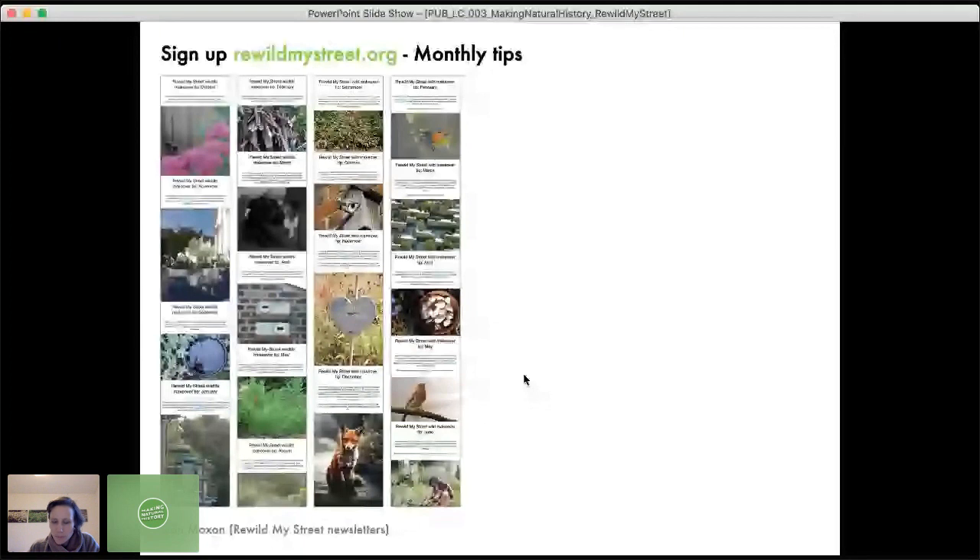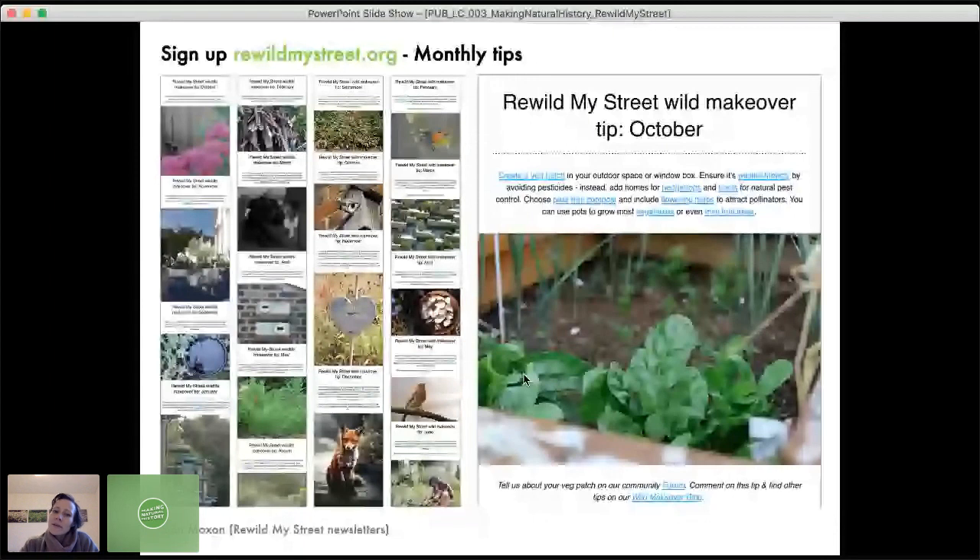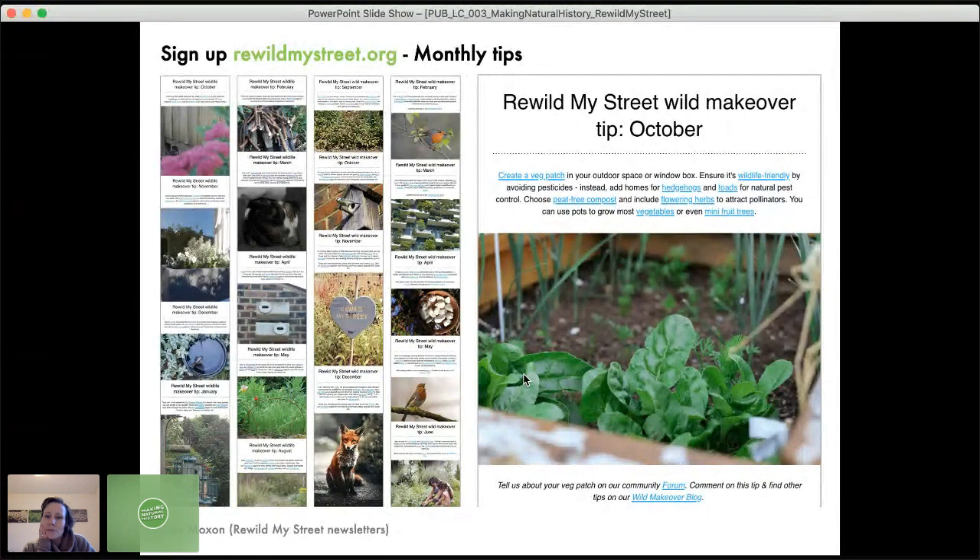Every month we send out a seasonal tip with lots of links to help you find information about products, activities, species, and habitats. Our most recent one was about creating a veg patch in a way that benefits wildlife — without using pesticides, and by creating homes for hedgehogs and toads as natural predators for pests. We also consider things like using peat-free compost, and always try to say that even if you have just a balcony or a few containers, you can still achieve a lot.